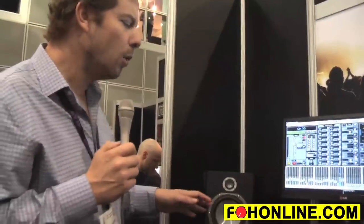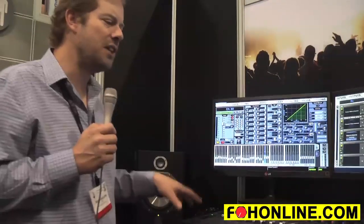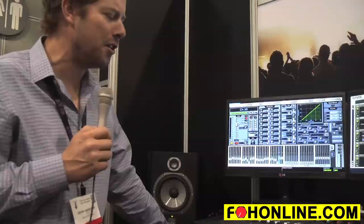Beyond the I/O sharing, we also have a lot of new surface workflows — the ability to create custom fader layouts, for example. VCA and group spill have now been introduced and supported on the system.